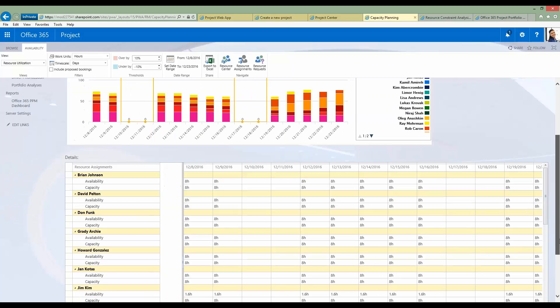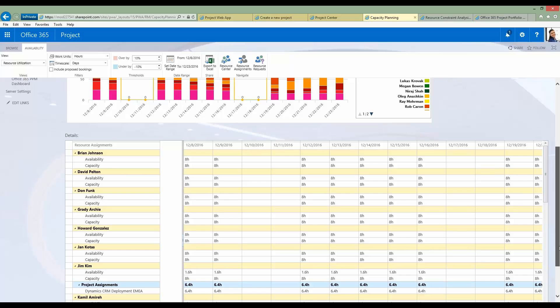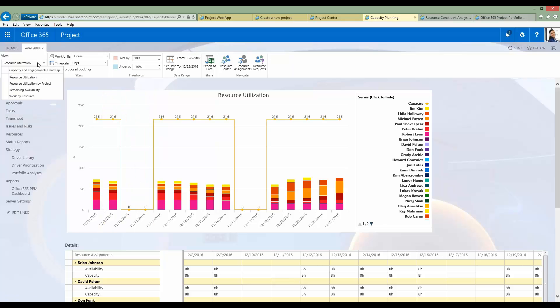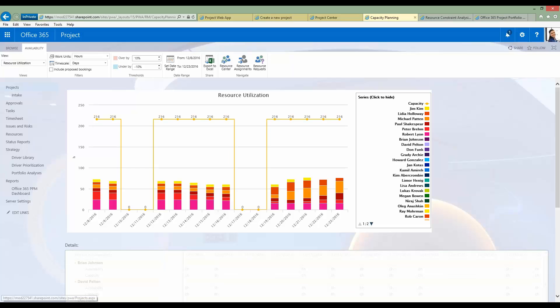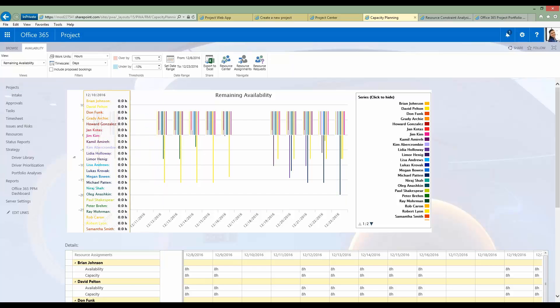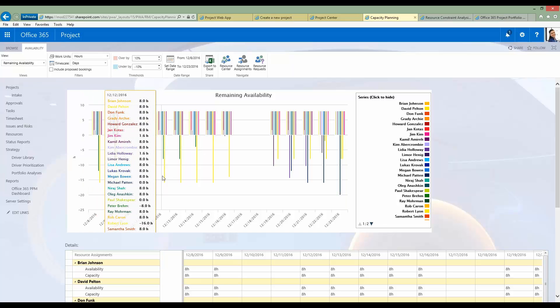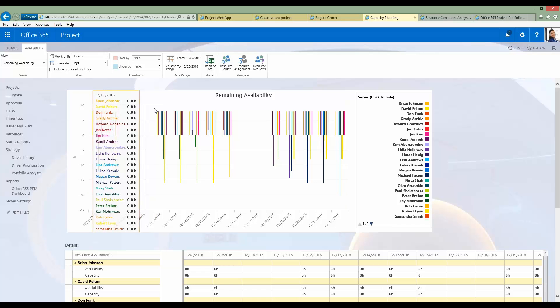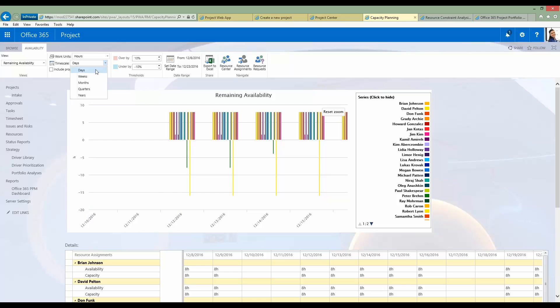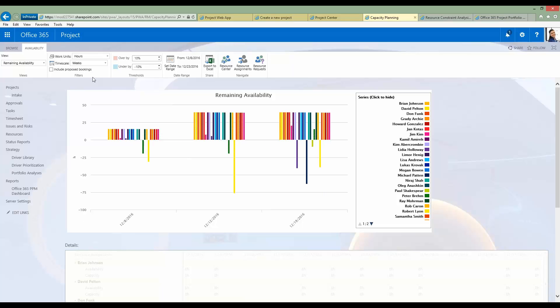This information is also available in table format and can be exported to Excel for further analysis. Another available view is remaining availability — where bars go up, people have availability; where bars go down, people are over-utilized. I can zoom in and change the time scale from days to weeks, months, quarters, or even years.